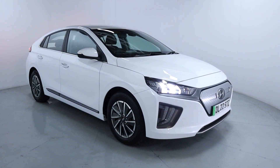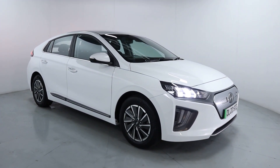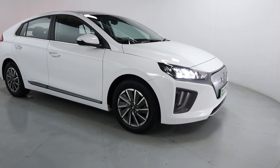Welcome to LMC. Today we're taking a look at this Hyundai IONIQ Premium BEV, fully electric on 28,671 miles. It makes a perfect daily driver thanks to its spacious interior and of course gorgeous exterior looks.